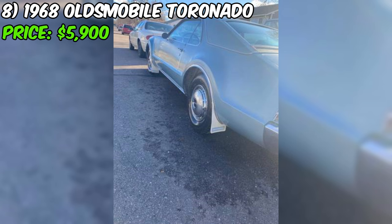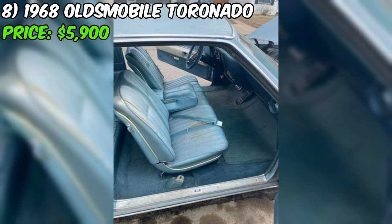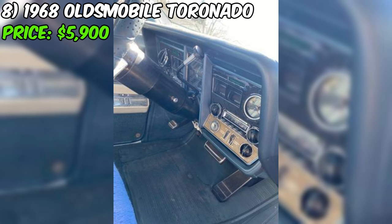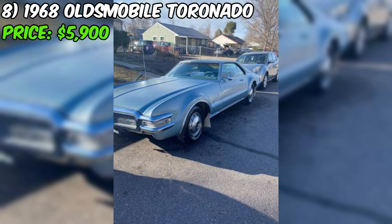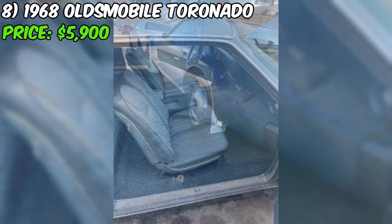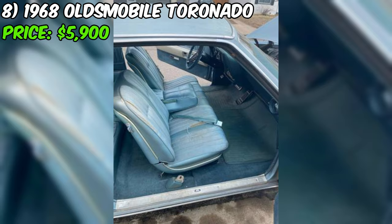Most impressively, this Toronado has only traveled a mere 29,000 miles in its lifetime, a remarkably low figure suggesting it's been treated with the utmost care. The seller is offering this exceptional vehicle for just $5,900, reflecting its incredible condition, originality, and historical significance. With a clean title in hand, you can be confident you're investing in a classic car with a clear history. Don't miss your chance to own this true legend of the automotive world.